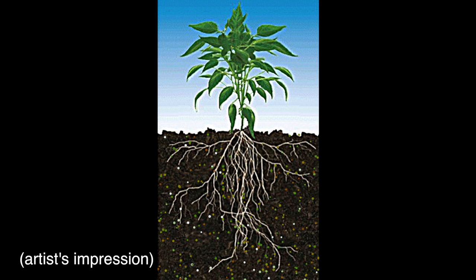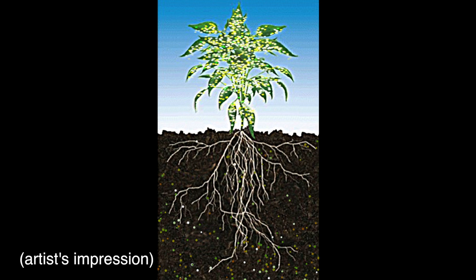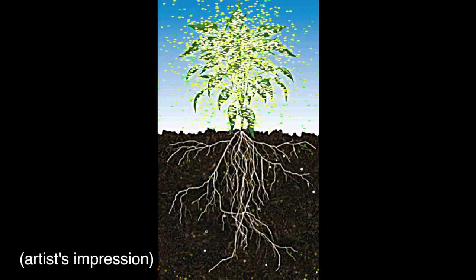In many ways, plants act as chemical factories, using energy from sunlight to produce carbon-based energy and taking nutrients from the soil in order to synthesize a wide variety of products.